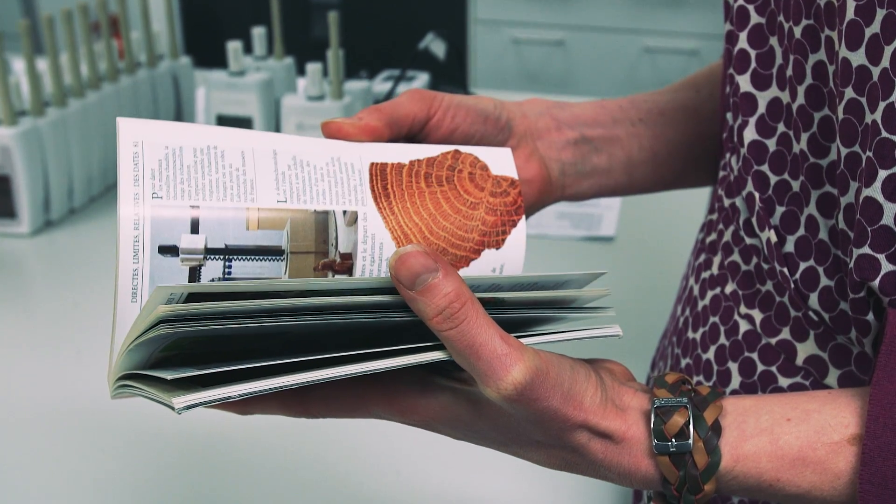Here at the British Museum we have a collection of 8 million objects. Some are lightfast and light won't damage them, but some — such as watercolour or leather objects — will be damaged by light. They will fade or darken, and can even become brittle. It's our job in the preventive conservation team to make sure that this damage is minimised as much as possible.